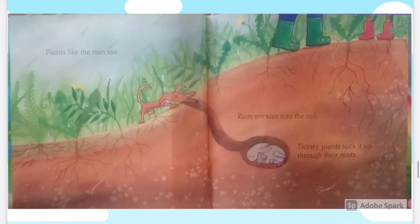Plants like the rain too. Rain trickles into the soil. Thirsty plants suck it up through their roots.